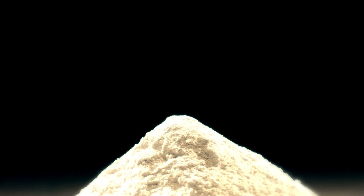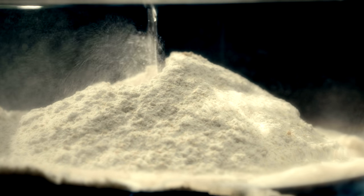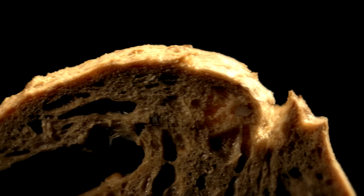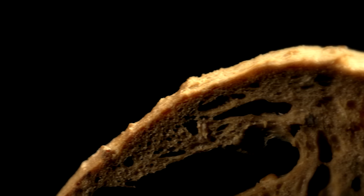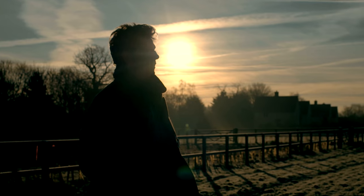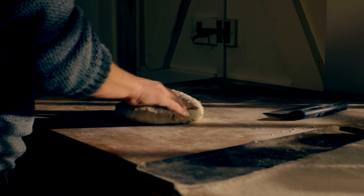Air. Water. Flour. For millennia, the alchemy of these three simple ingredients has created a food that's been the staple of almost every civilization on Earth. Bread. Yet with 15% of us now avoiding gluten in our diet, the humble loaf has never been more maligned. In the depths of rural Suffolk, however, one man wants to change the way we think about bread. For baker Will Worcester, it all starts with how he sources his flour.